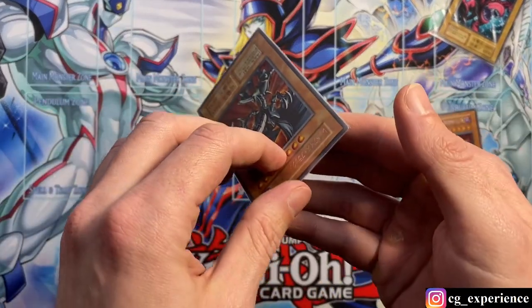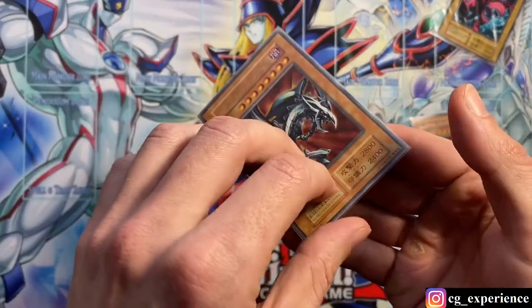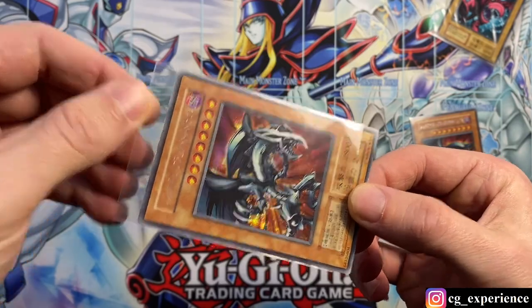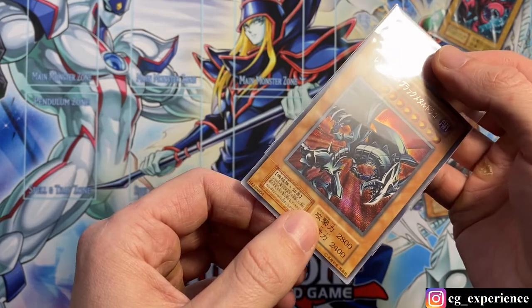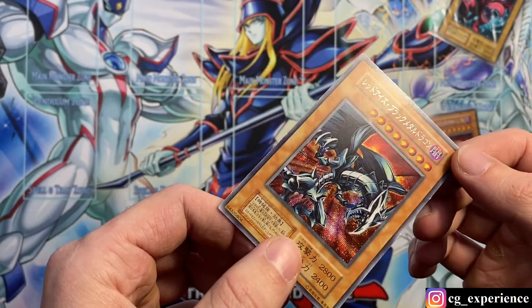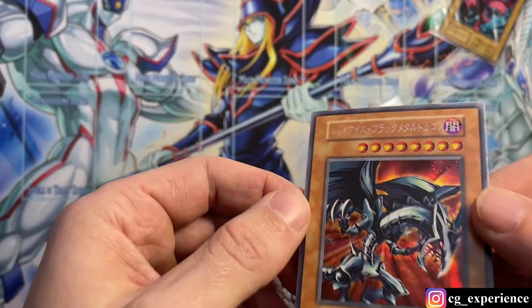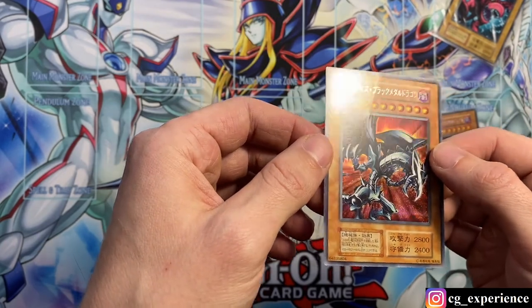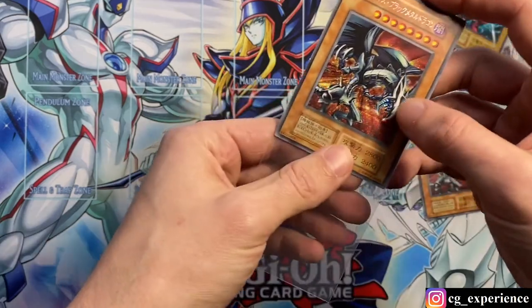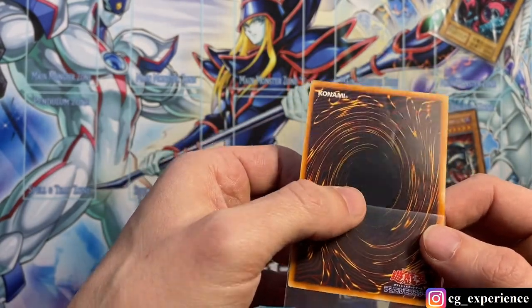Let's take a look at number one. The description said they were pretty much mint condition. I always take that with a grain of salt because it's a very subjective phrase these days. The sleeve is so tight, it's hard to get out - I hate Perfect Fit sleeves, honestly. Well... that's not mint, huh? It's pretty much bent in half. Let me see the back. That's a crease right down the middle of it. Zero for one. The rest of it has no scratches or edge wear, but oh geez. That was some false advertising.